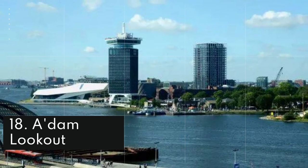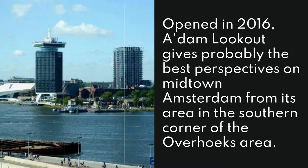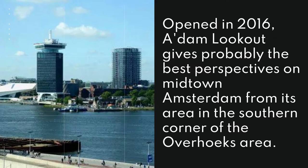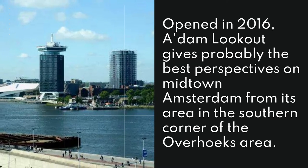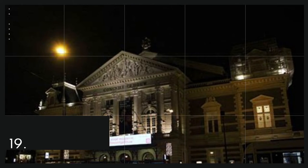18. Adam Lookout. Opened in 2016, Adam Lookout gives probably the best perspectives on midtown Amsterdam from its area in the southern corner of the Overhoeks area.